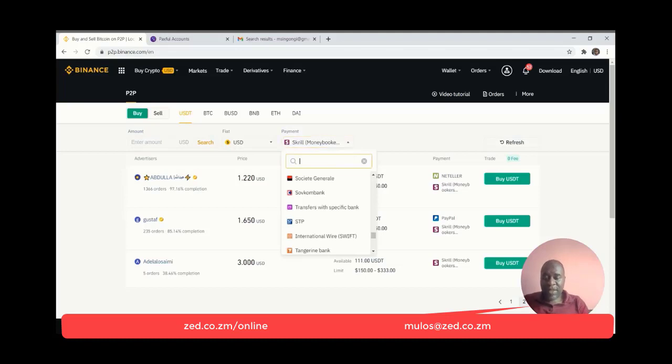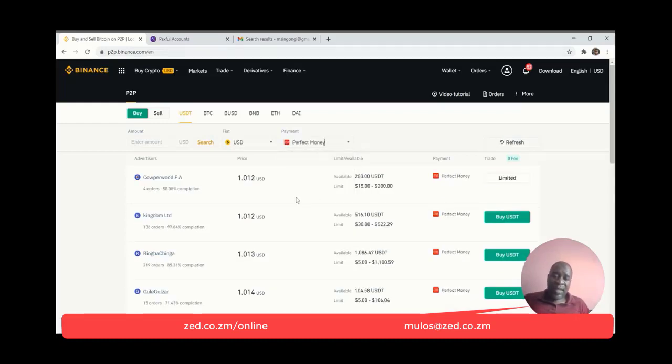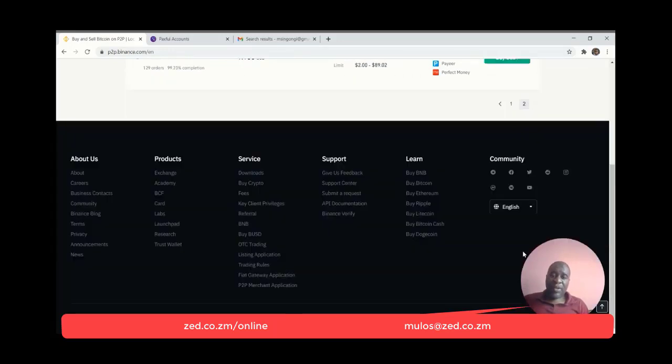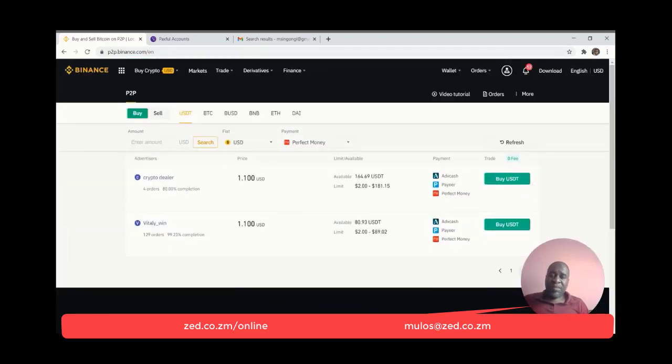If you check here for Perfect Money, you will find users who are willing to exchange or trade for Perfect Money, and you will see the prices they have. For Advanced Cash — ADV — you can always find who is available to buy or sell on Binance. Their prices are a little bit on the higher side, probably because of all the hassles of having to exchange and get it out.